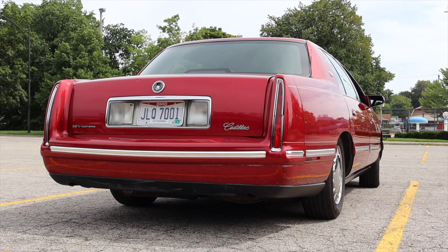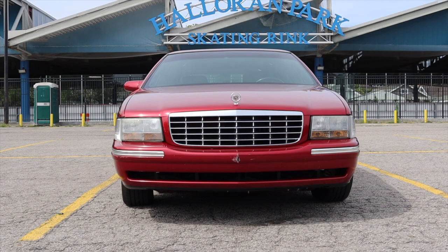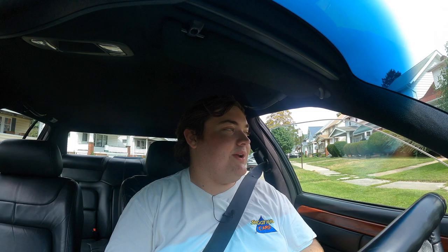Huge thank you to Michael for letting me take out his '99 DeVille — it was so cool to get behind the wheel of one of these again after a couple of years. I hope you guys enjoyed the video. Don't forget to rate and comment on the video, and subscribe if you really liked it. Take care, guys.